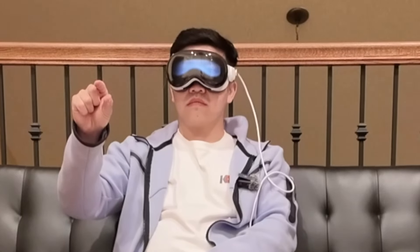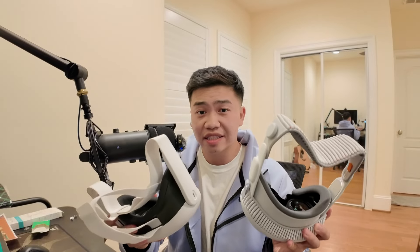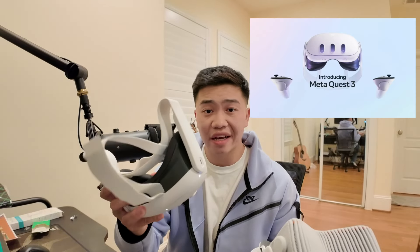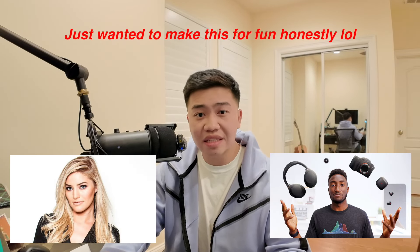Today I wanted to do a little review between the Apple Vision Pro and the Meta Quest 3, which are both VR/AR headsets — one by Apple and one by Meta. As a disclaimer, I'm not a professional tech vlogger or reviewer by any means. I'm just very interested in VR and AR technology and I'm just an average consumer wanting to share my experience.